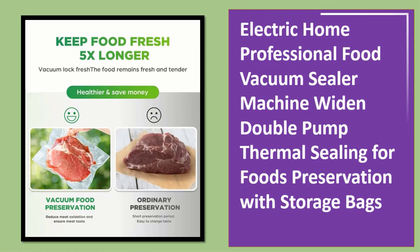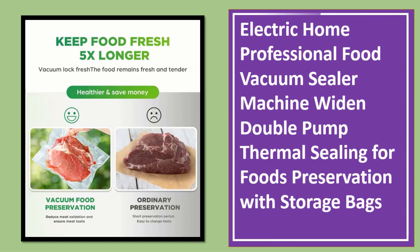Number 2: Electric Home Professional Food Vacuum Sealer Machine, widen double pump, thermal sealing for food preservation with storage bags.